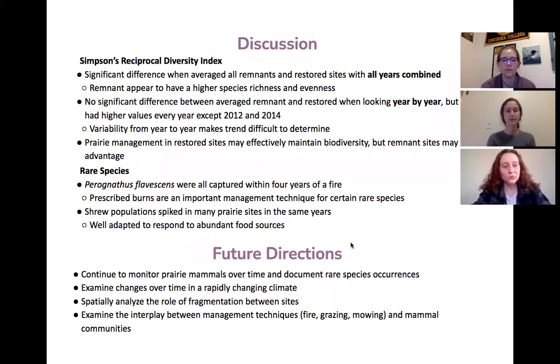We found significant differences when averaging all remnant and restored sites with all years combined. Based on trend data, remnant prairies appear to have higher species richness and evenness. But when separated by year, we didn't find a significant difference between averaged remnant and restored prairies. This is likely due to variability from year to year, which makes trends difficult to determine, but also indicates that prairie management in restored sites may be effectively maintaining biodiversity. However, remnant sites may still have an advantage.